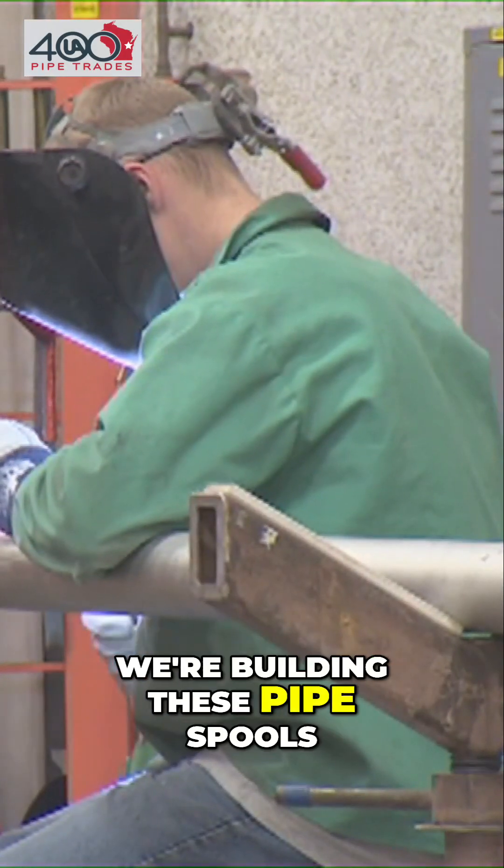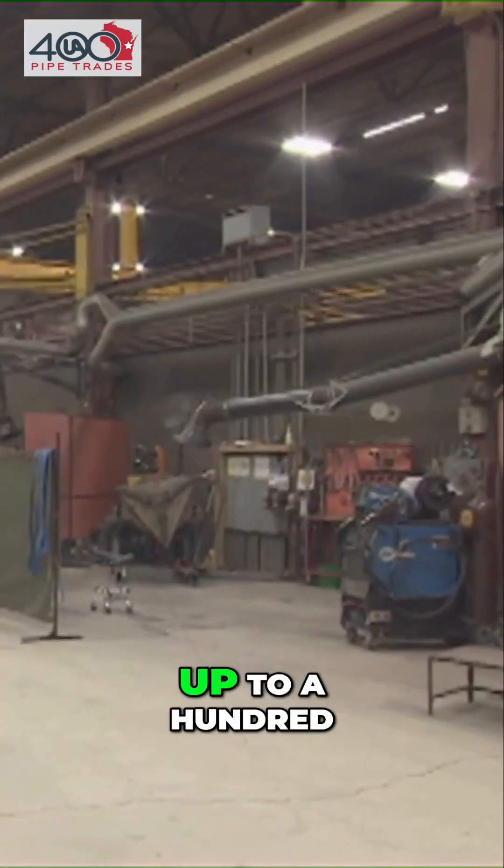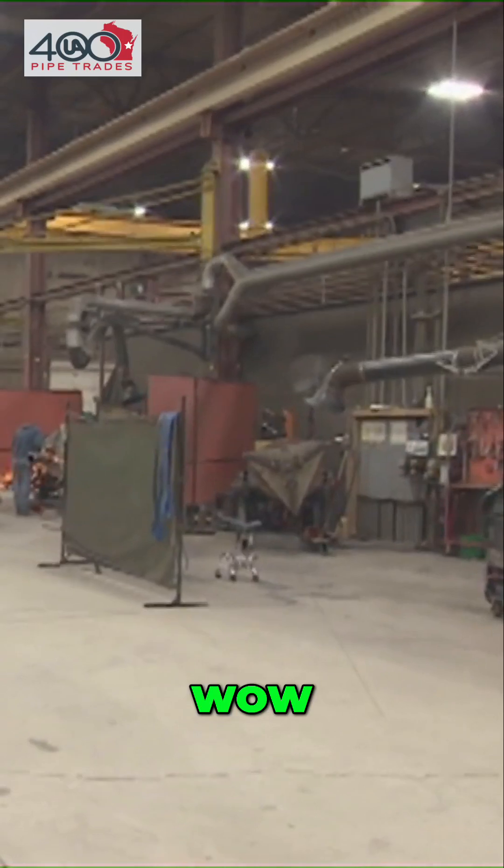So we're building these pipe spools. Normal projects run anywhere from maybe 10 pipe spools all the way up to 100,000 pipe spools.